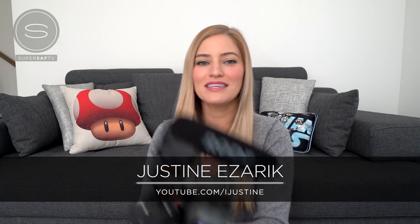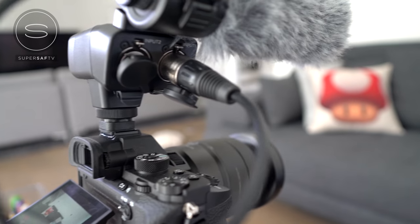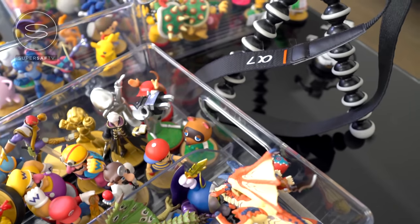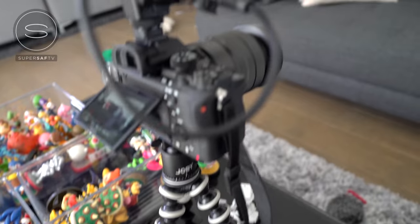It's iJustine here on SuperSaf TV, and this is the Sony A7S Mark II. I'm using an 18mm Zeiss lens — it's super wide angle and really light for filming on the go. I sometimes pair it with a smaller microphone since the current one is a bit big. I also have a second Sony A7S Mark II with a 16-35mm lens and a different microphone that has two XLR inputs, which works really well for setups where I have two lavalier mics.